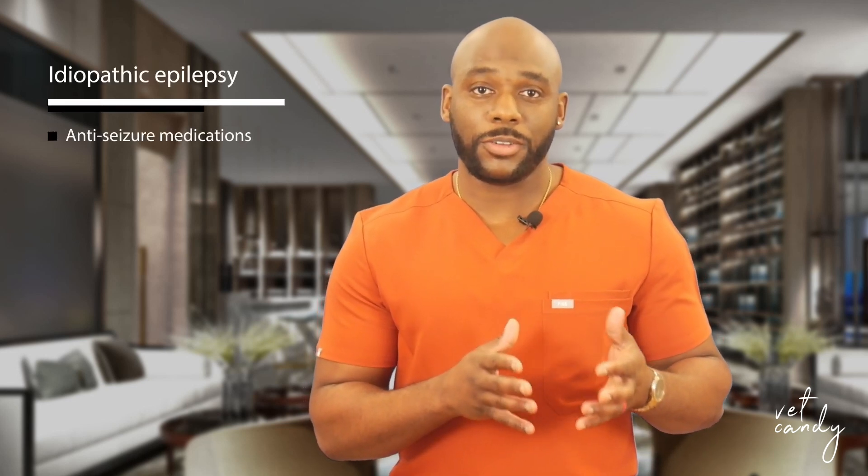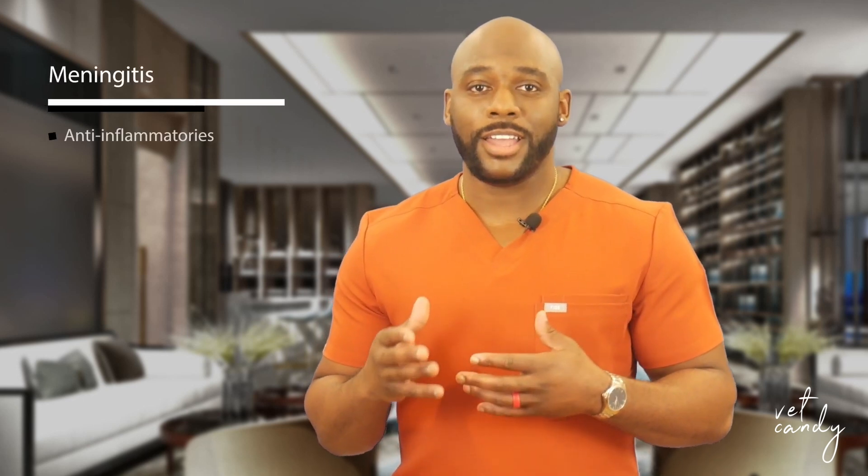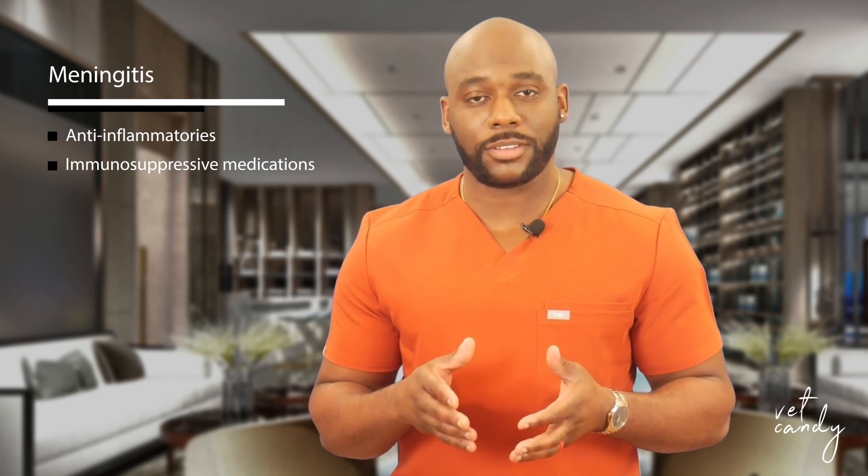The treatment approach for canine seizures varies based on the underlying cause. Idiopathic epilepsy often involves the use of anti-seizure medications. Conditions like meningitis may require anti-inflammatory and immunosuppressive medications, while brain tumors may necessitate surgical intervention, radiation therapy, or chemotherapy. Immediate toxin removal is crucial for toxin ingestion cases. Supportive care and blood thinners may be prescribed for strokes, and addressing specific diseases is essential for metabolic conditions.